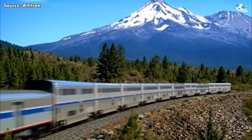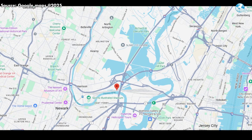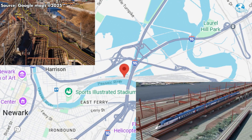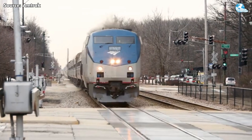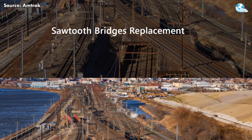Every day more than 400 trains rumble along the Northeast Corridor, the heart of America's rail network. But hidden between Newark and Secaucus is its weakest link: the century-old Sawtooth Bridge. These massive steel bridges have carried generations of passengers, but speeds have dropped, delays have increased, and America's busiest rail line is under pressure.